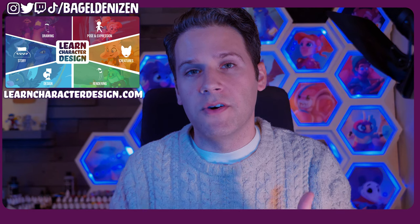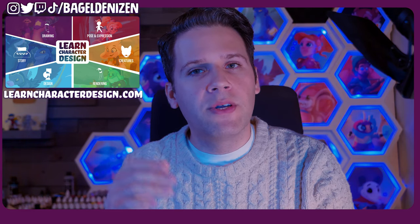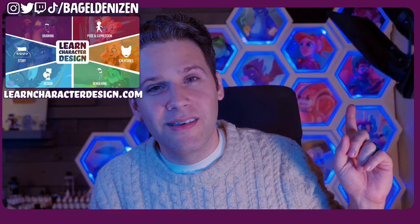Let me know what you thought of this new format, give a warm round of applause to the folks who are willing to have their work featured in a public video like this, and let me know what you'd like to see next. Thanks so much for watching, have fun creating.